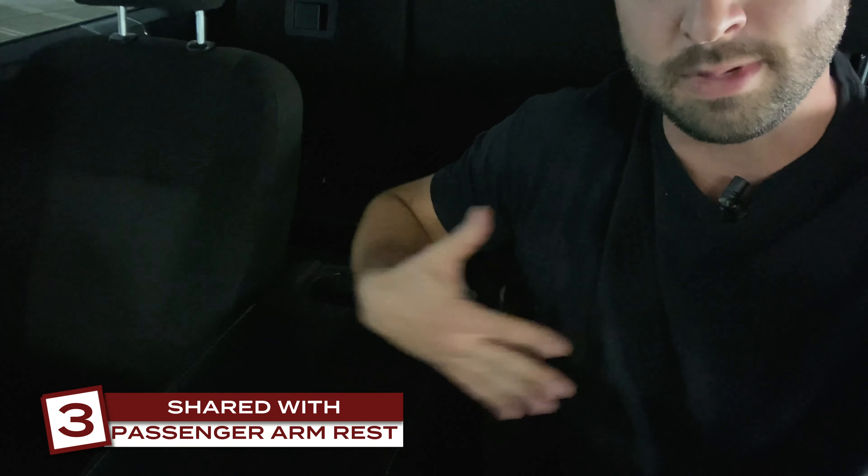The next annoying thing also deals with the center console — it's a shared armrest between me and the passenger. That's cool, but every time I need to get my wallet, a piece of paper, or gum, I have to ask my passenger to move their arm. It would've been nicer if each seat had its own armrest and this could open independently. I think Ford did this to make a bigger center console — they have runners on the sides for file folders and dividers — so the extra storage is cool, but having to ask your passenger to move their arm to get in the console is annoying.